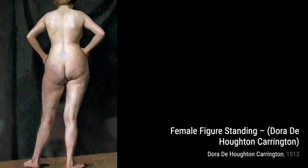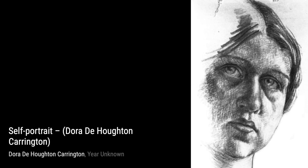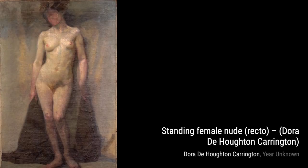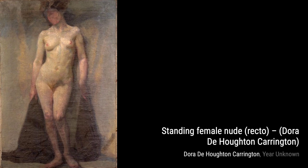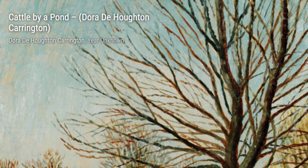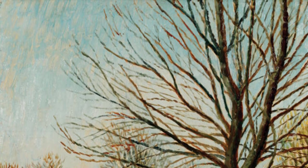Moving on to Self-Portrait. Carrington turns the spotlight on herself, capturing her own image with a sense of introspection and vulnerability. Lastly, we have Standing Female Nude. Carrington's exploration of the female form continues in this painting, where she portrays a nude figure with a sense of beauty and strength. These are just a few examples of Dora Carrington's incredible body of work. Her unique style and attention to detail make her a truly remarkable artist.